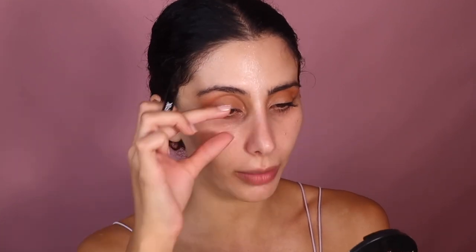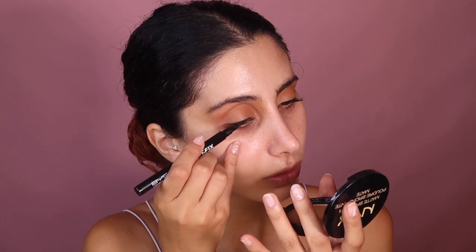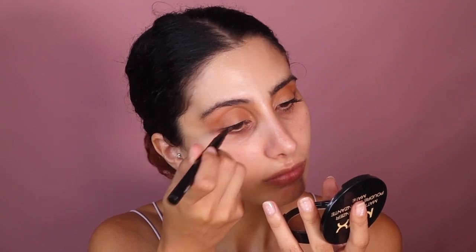Now I'm taking one of my favorite liners — the BYS Liquid Liner. It is so underrated. It stays all day, it's super black, and it doesn't dry straight away, so if you mess it up you can go in and fix it. Starting from the middle of the eye, use tapping motions, hold your brush, and put your pinky on your cheek for stability. Just tap along the lash line — that way you won't go too thick. You can't rush this process.